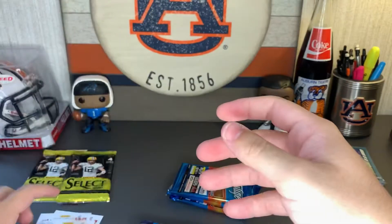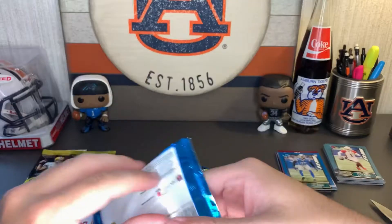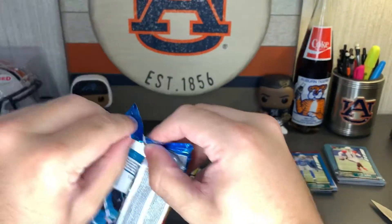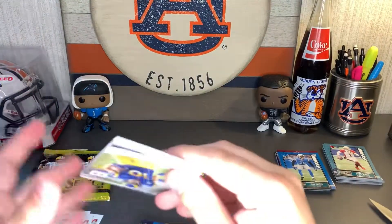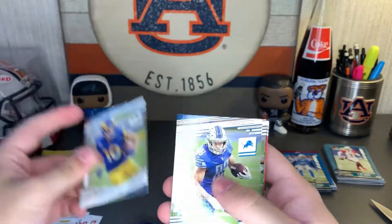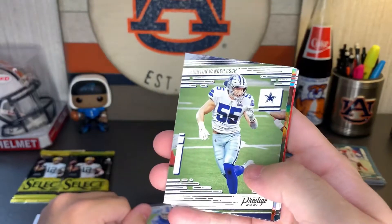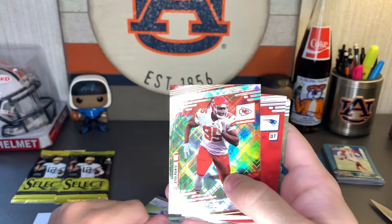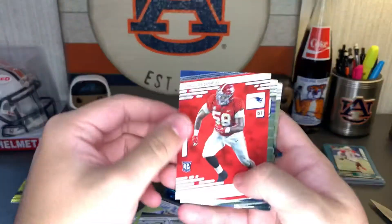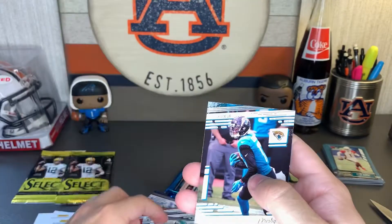Chuba Hubbard, Ronald Jones, Kenyan Drake, Davante Adams. I don't know if you guys can hear it but there are sirens going off in the background — hopefully you can't hear that but if you do, don't be alarmed. It's like right outside. Cooper Kupp, TJ Hockenson, Peyton Barber, Chris Jones Extra Points — that's nice. Christian Barmore rookie card, Dallas Goedert, Quinnen Williams, DJ Chark.